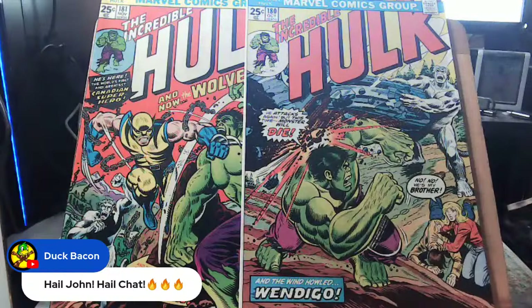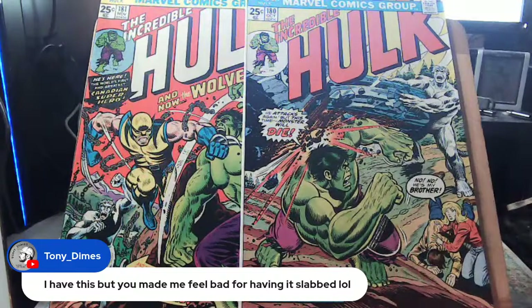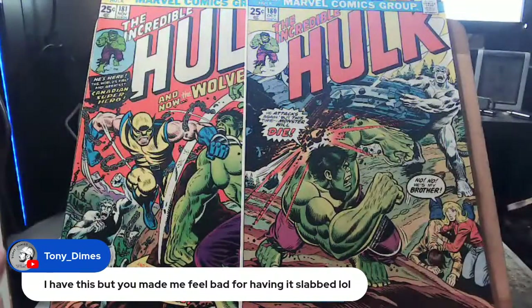Wolf and Batsy will also be in the comic. I'm so susceptible to suggestion — Duck Bacon's username made me want bacon. Speaking of slabbing: I'm anti-slab philosophically, but I'm not an idiot. I understand the value of getting a comic slabbed through CGC — Comic Guaranty Company — where they seal it in a plastic case.